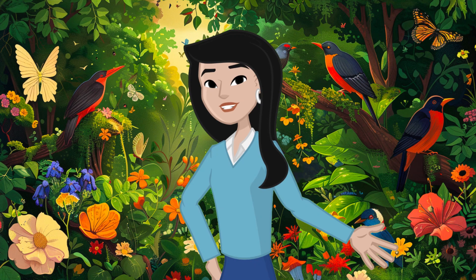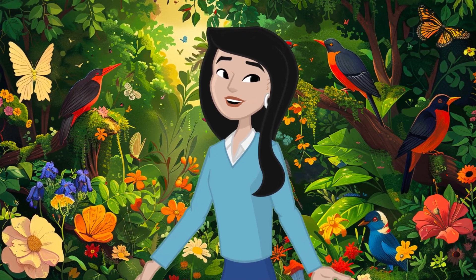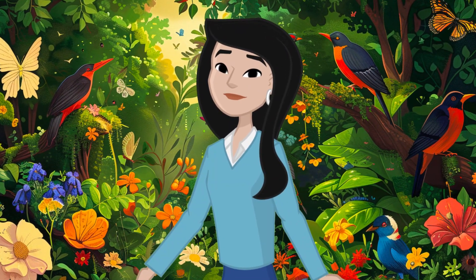Thanks for joining me today, friends. I hope you had fun learning about plants. Don't forget to like, share, and subscribe for more fun science adventures. See you next time. Bye!